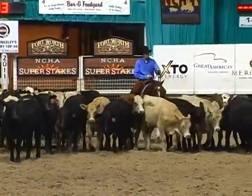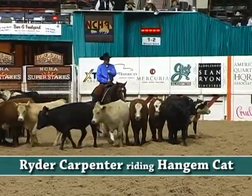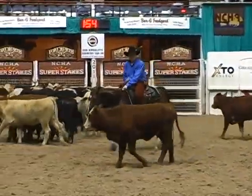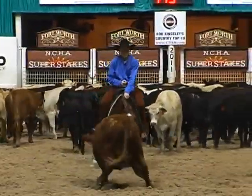I had a red baldy cow we had been watching all through the set. She shaped up there on the outside and I got her cut clean. She got us started good, kind of in the middle of the pen, and got her run started.